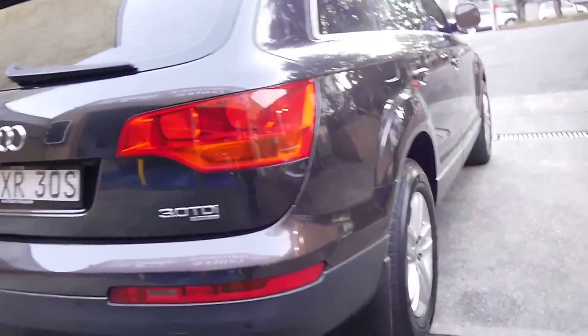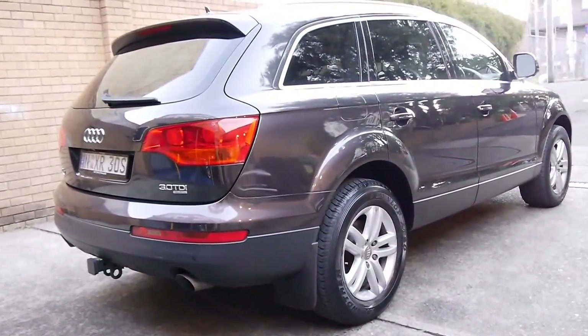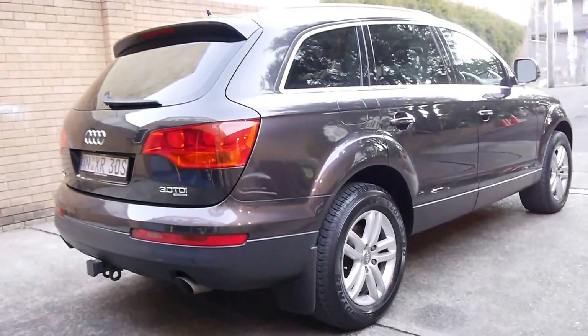The Audi, by the way, was sold new in Newcastle and has been down in Sydney, we believe, ever since. Thanks again for taking the time. Speak to you soon and look forward to meeting you. Thank you.